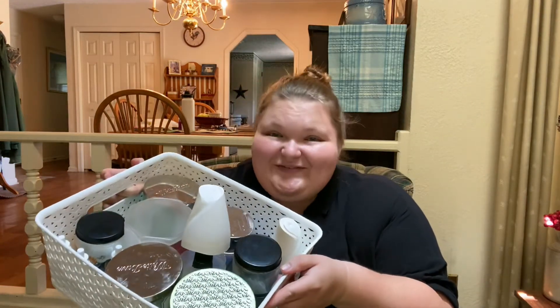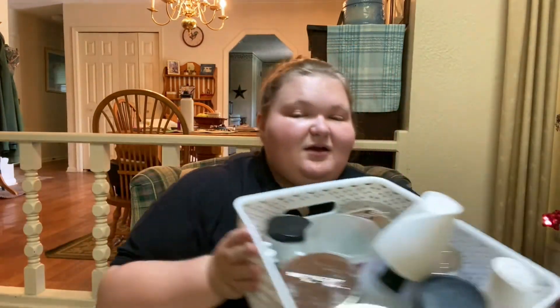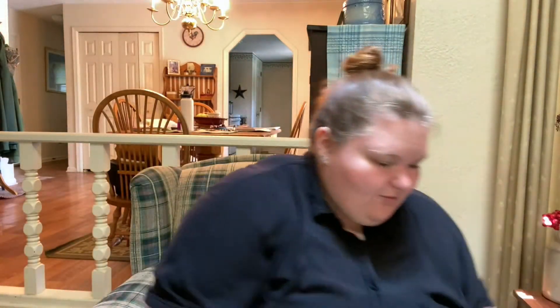Hi guys, welcome back to my channel, it's Shelby. I decided to switch locations — I'm in my parents' living room. I'm doing a May and June home fragrance empties. I have quite a bit of stuff. If you hear my dogs whining, that's because my parents are gone and they're not used to it just being me and my sister watching them.